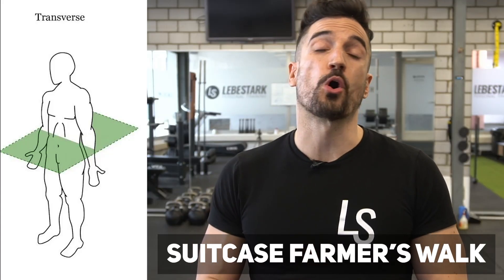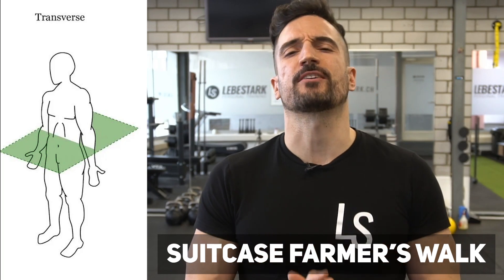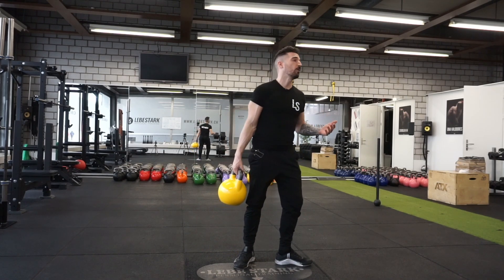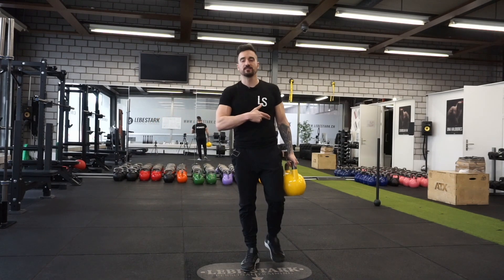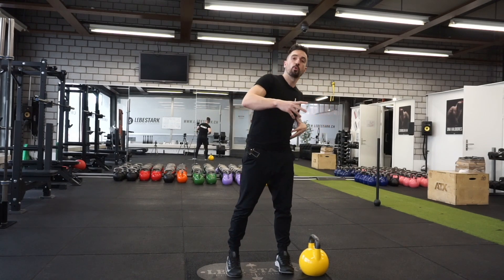Exercise number five is the suitcase farmer's walk — the exception among these exercises because it's low tech. It doesn't require a lot of skill, but it still gives you a lot of bang for your buck, working in the transverse plane. The exercise is simple: I have the kettlebell right next to me, do a suitcase deadlift — hinging, straight back — grab the kettlebell, stand up, and start walking. The kettlebell is pulling me down and my stabilizer muscles have to work. Even though in a slightly isometric way, we are working in this movement plane where our body wants to rotate, and we have to make sure to have our anti-rotation brakes in place.